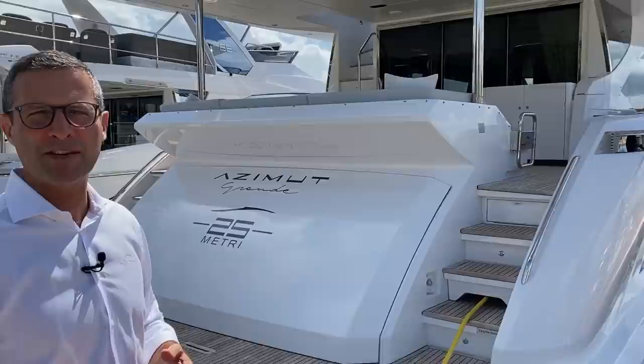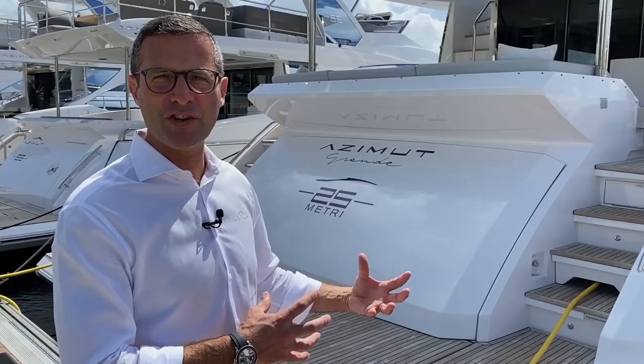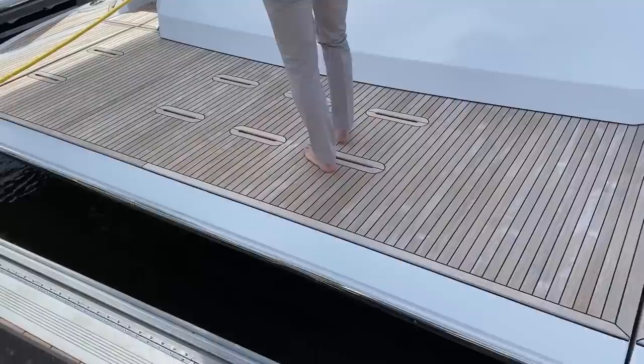You really have the combination of the four most significant elements in terms of exterior design, interior design, construction and engineering, as well as retailing and service, all combined in this incredible product. Follow me and we'll go through some features — some aesthetics, but also some technical aspects.